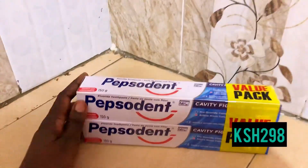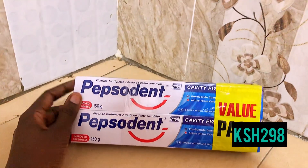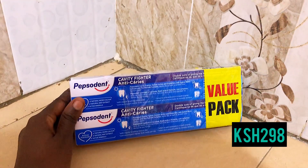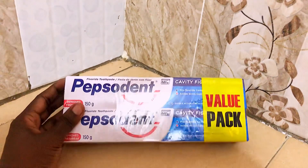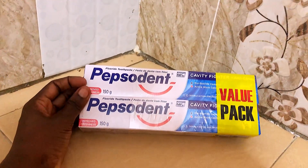Next on the list is this Pepsodent toothpaste that I got for 298 shillings. It comes with carving tools, so I saw it's a good deal. I've been using this for a while and it's been amazing.